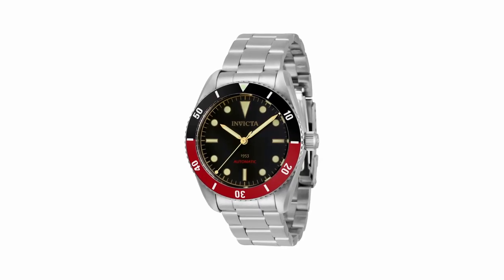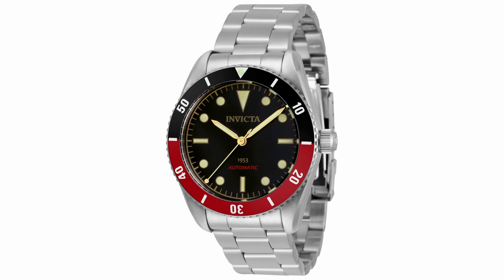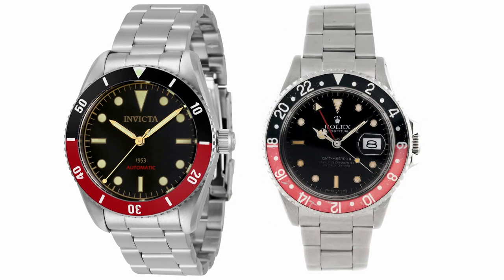Fourth on our list is the Invicta Pro Diver Zager Exclusive 1953 reference number 34334. This watch looks exactly like the Rolex Coke GMT reference number 16760, with its dial and bezel being exactly similar.